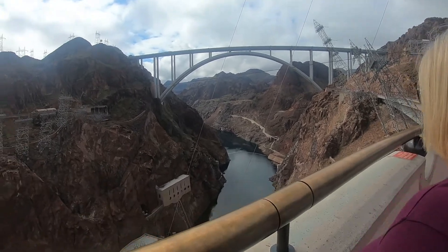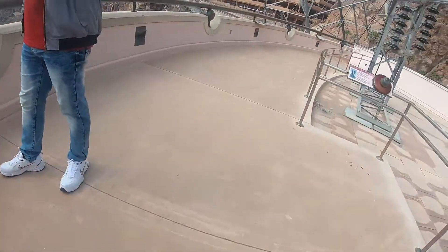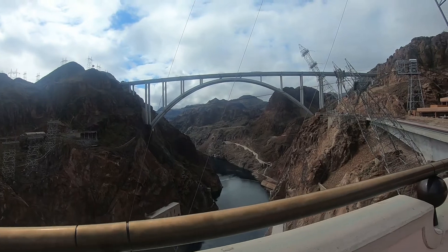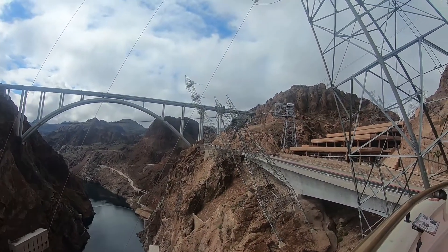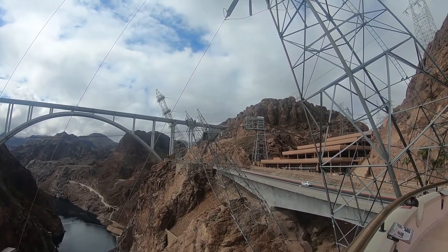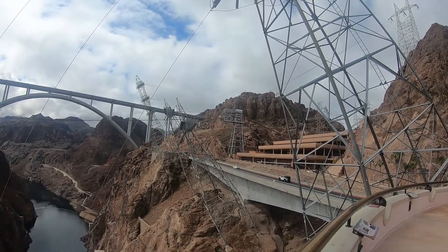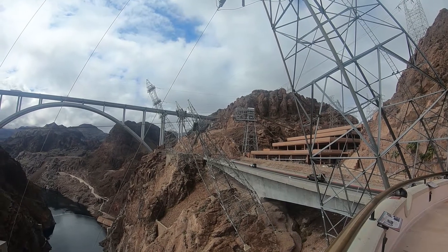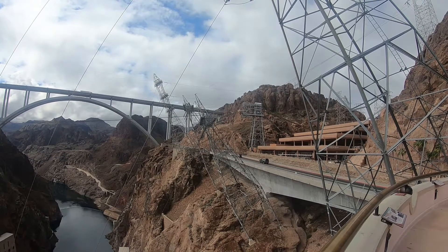Across the canyon are six 3.5-inch diameter cables. If you follow the cables to the right, you will see the lifting mechanism of the crane that is supported by the cables. This is the original crane from the building of the dam. It is the oldest and largest continuously operating cableway crane system in the world, with a lift capacity of 150 tons.